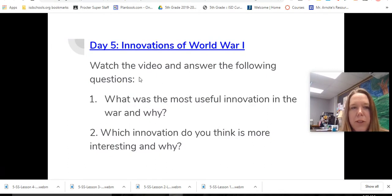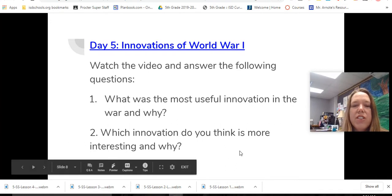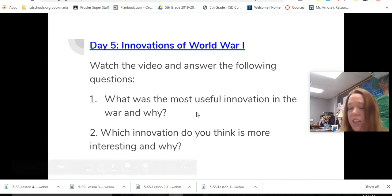Awesome! I hope you enjoyed that amazing video. So now we want you to decide: what was the most useful innovation in the war and why? Which innovation do you think is more interesting and why? Answer those questions now.